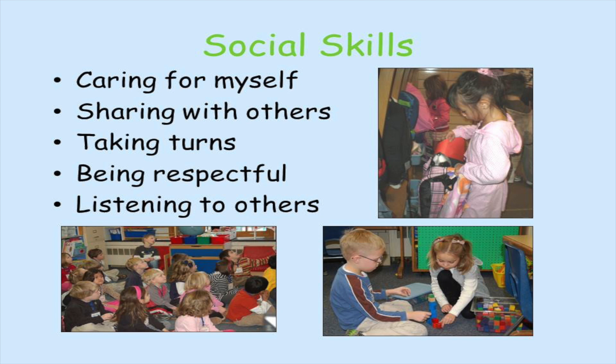The social skills our kindergarten students are working on include caring for myself, sharing with others, taking turns, being respectful, and listening to others.